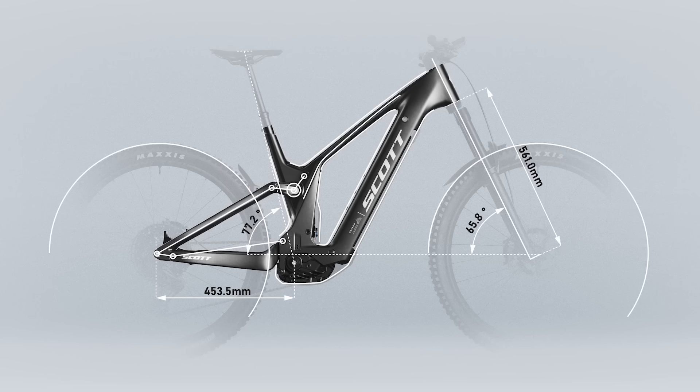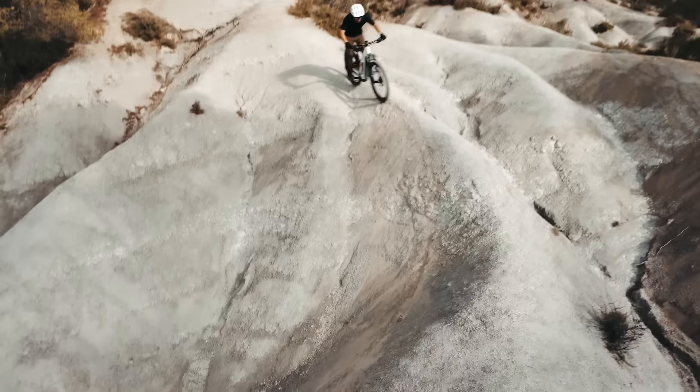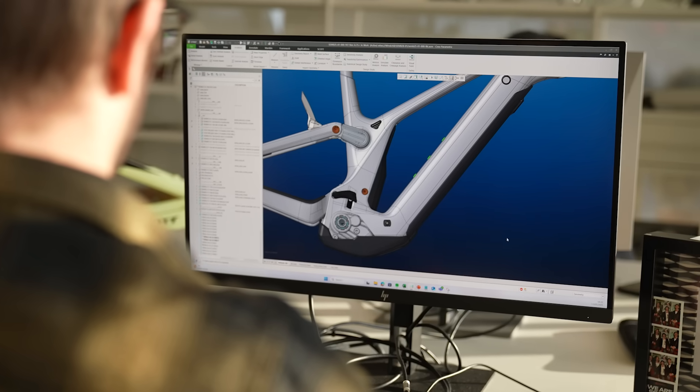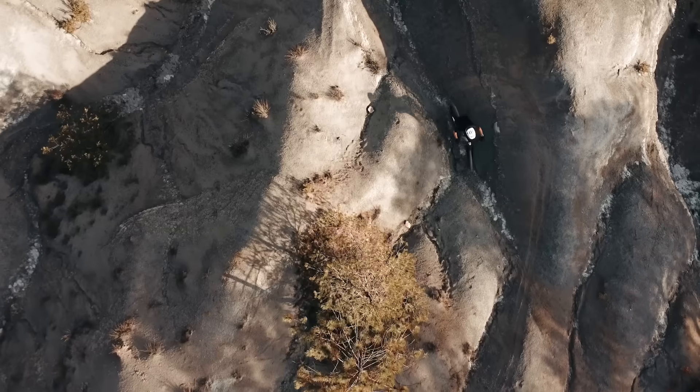In terms of performance, we relied on our internal knowledge and experience. The geometry, for example, is close to the first Patron generation — it won the last E-Enduro World Cup, so no need to deeply modify it, but rather make small updates to improve the overall behavior. We kept all the characteristics of a good e-bike with a steep seat tube angle and a perfect balance of chainstay length, to be able to climb steep terrain and at the same time keep the playfulness that we all love.